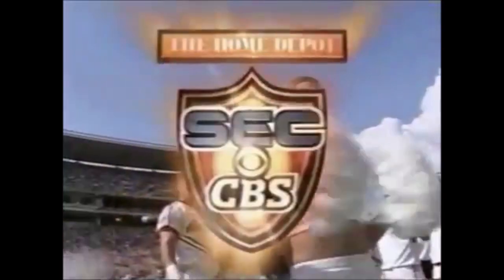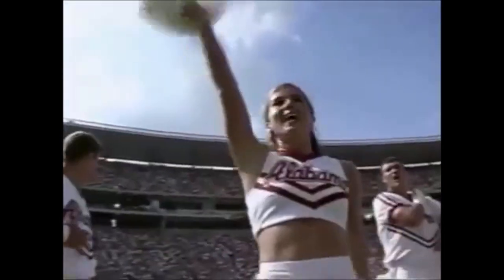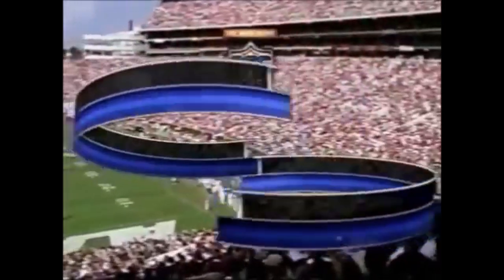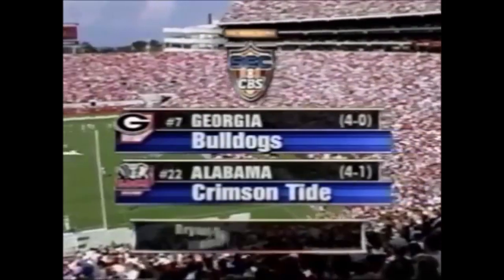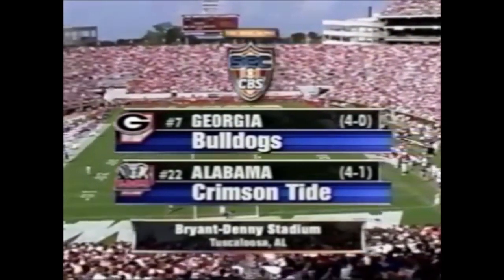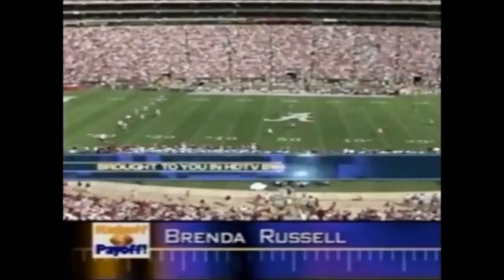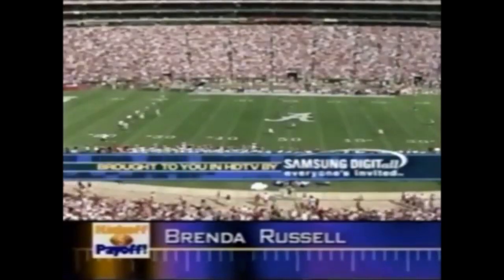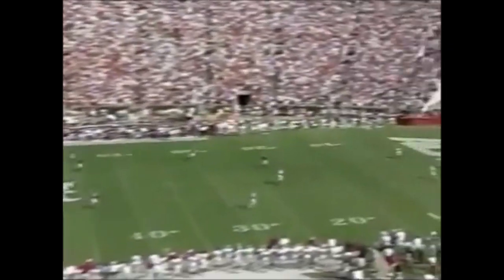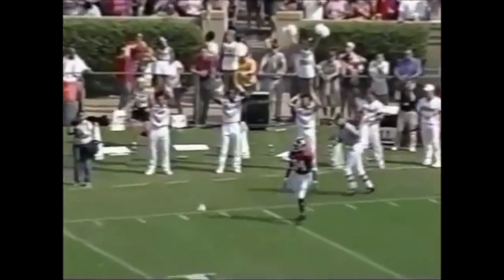Welcome to the Home Depot SEC on CBS continuation of our SEC doubleheader from Tuscaloosa, Alabama. Eighty-four thousand gathered in the sunshine for the first meeting between Georgia and Alabama since 1995. The Bulldogs come in undefeated and ranked. They first played in 1895 and last met in 1995. Georgia won the toss and deferred to the second half.